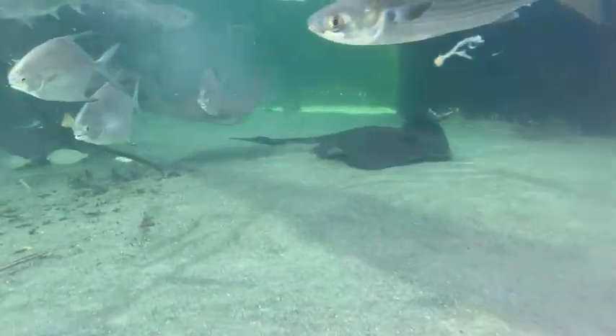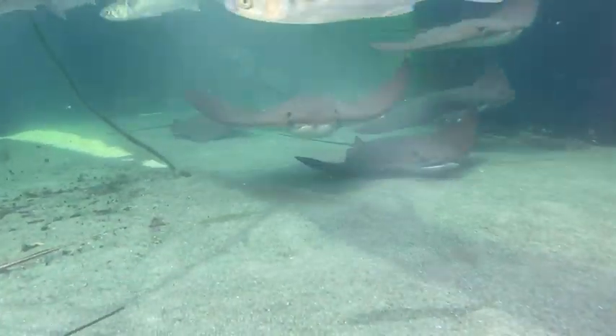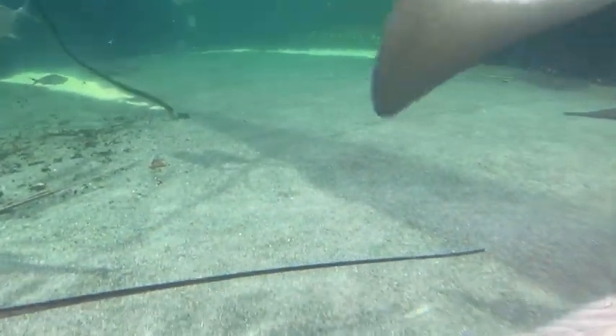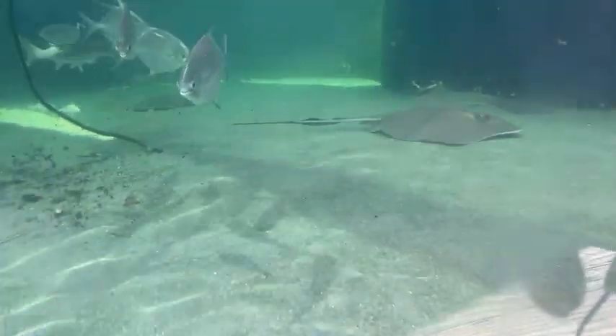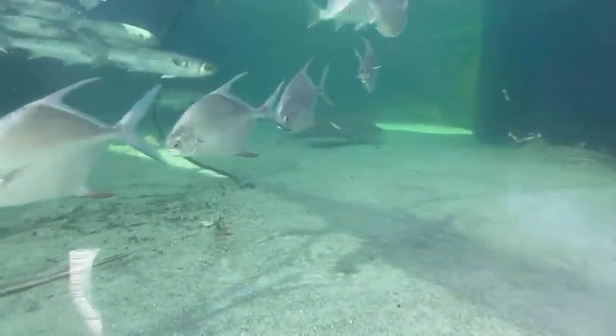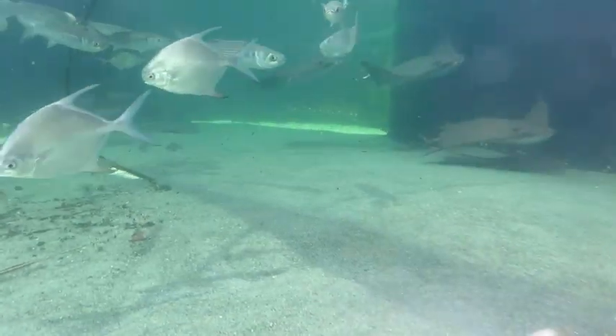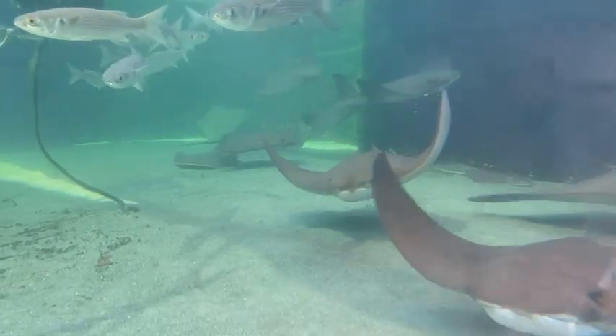We estimate that our cow nose rays are probably about 12 to 13 years old. All the rays in the tank except for one are wild caught or wild collected. When we were designing our exhibit to display these animals as ambassadors, we purposely went out and collected these rays and targeted them based on their size and approximate age, because we don't want to replace these animals very quickly — their lifespan is typically about 16 years. We collected them when they were probably about two to three years old, based on their size, and everybody was relatively the same size.